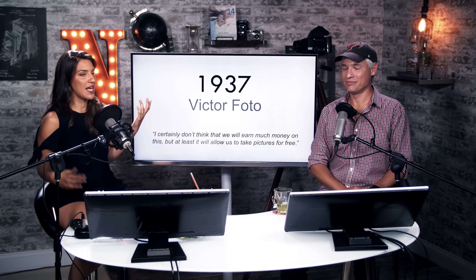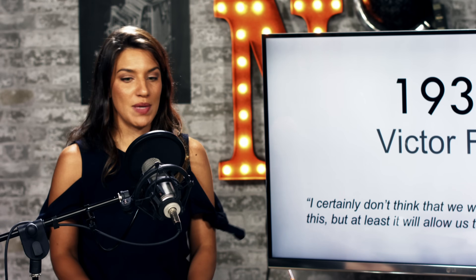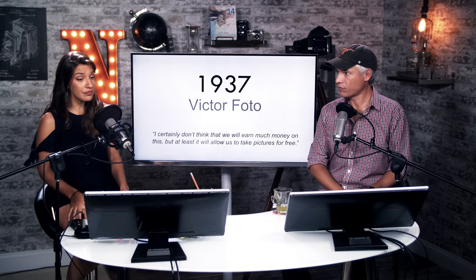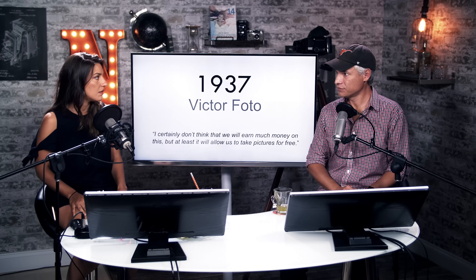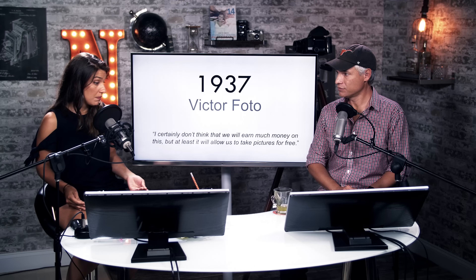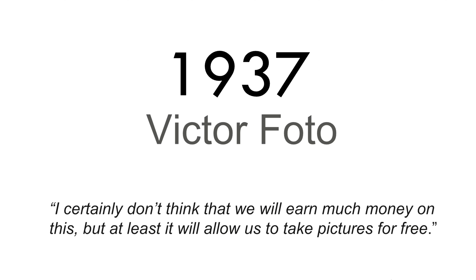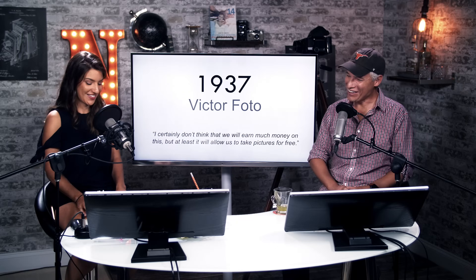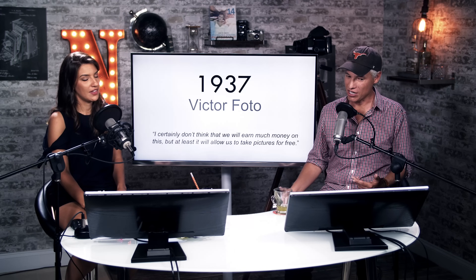Victor goes back and tries to reintegrate with the family business, but there are disagreements. He wants photography to be a bigger part of the business, but there are clashes with his father's management. So he goes off on his own, starts his own photo shop with a photo lab, starts it with his wife, and they're very successful. He starts publishing papers about technical aspects of photography and becomes a well-known figure. He has this quote: 'I certainly don't think that we will earn much money on this, but at least it will allow us to take pictures for free.'